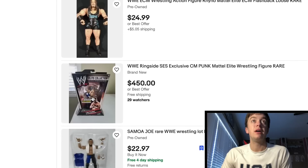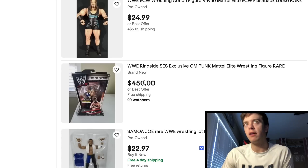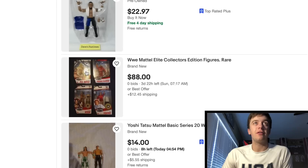Here's the Ringside Collectibles Exclusive Straight Edge Society CM Punk. People have been putting them up on eBay for lower than $600, so if you guys want to snag a mock CM Punk and you don't want to pay $600 anymore, they're not really $600 anymore. This guy's got $450 Best Offer — offer him $400 if you're that interested and get it for $400.